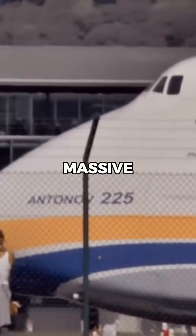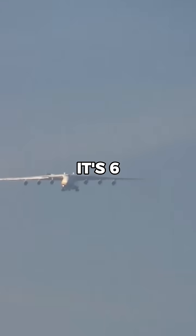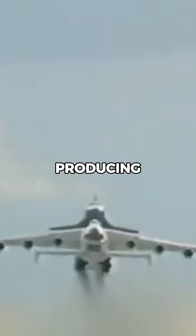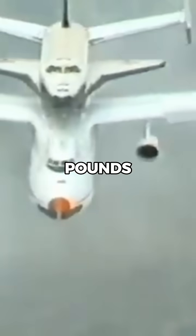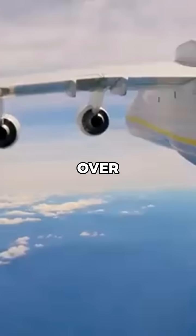But to lift such massive weights, the aircraft needed incredible thrust, which was provided by its six Ivchenko Progress D-18T turbofan engines, each producing 51,000 pounds of thrust. Combined, these engines delivered over 300,000 pounds of thrust, making it possible to carry both heavy and oversized cargo over long distances.